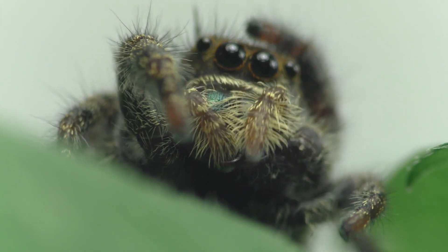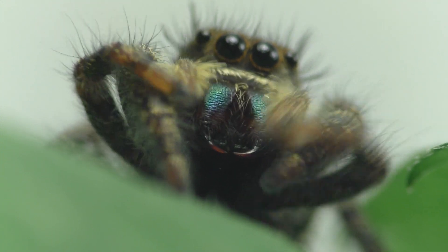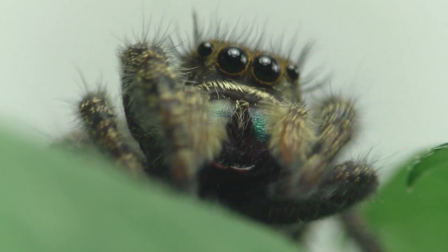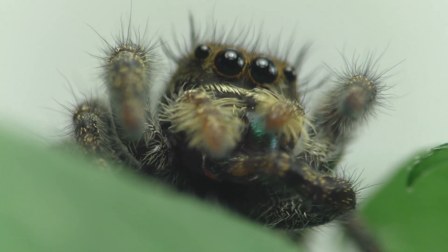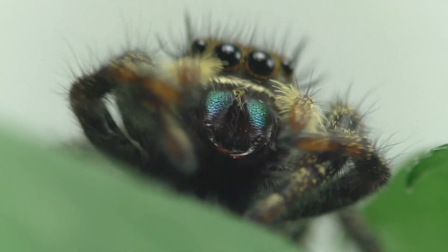A bite from a jumping spider is about as painful as a bee sting, but they're not typically aggressive, and they'd prefer to run away than bite. They live for about one to two years, and they're one of the most intelligent and curious of all spiders.